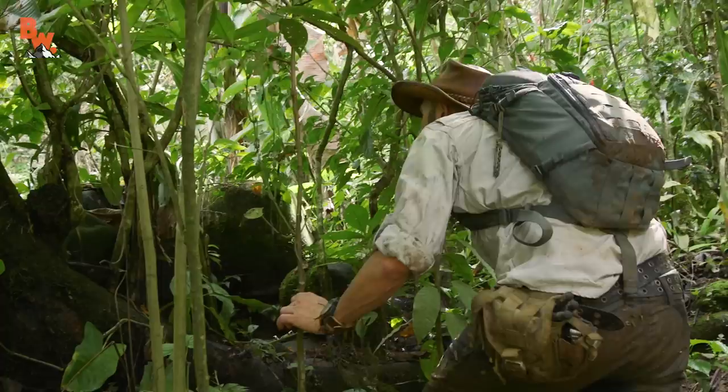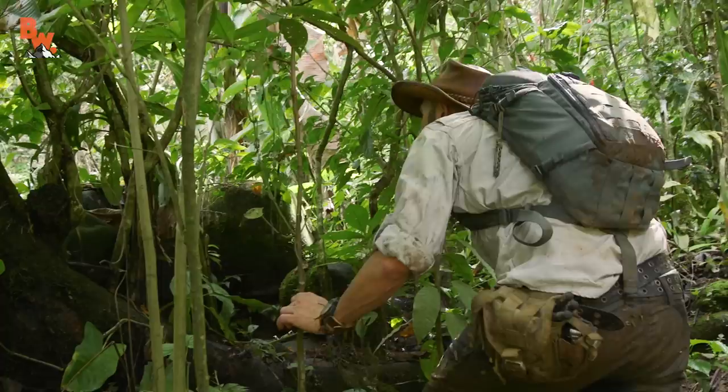My goal was to find, safely catch, and get one of these rainforest gems up close for the cameras.